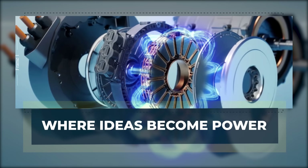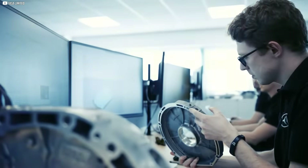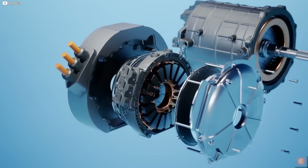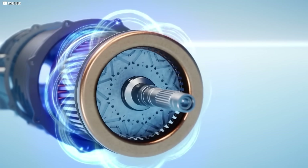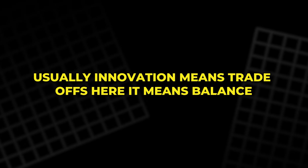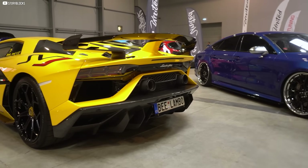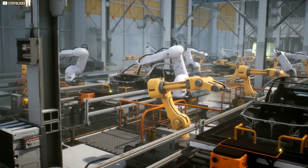Where ideas become power. No single component makes YASA's motor great — it's the combination: the yokeless core, the segmented coils, the magnetic alignment, the cooling channels, all functioning as one. That's rare in engineering. Usually, innovation means trade-offs. Here, it means balance. What started in a lab now powers one of the world's most advanced cars. But that's not where it ends.